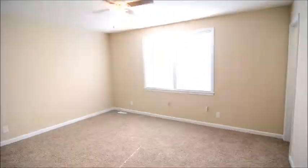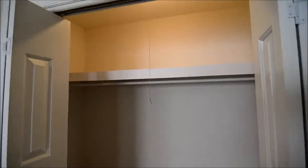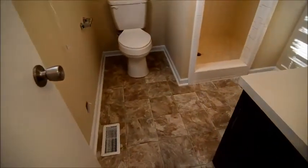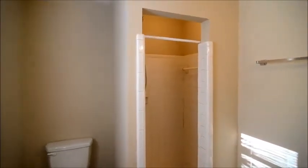And of course, our master bedroom, last but not least. The ceiling fan looks out to the backyard, and it has a nice-sized closet with a light. And the ensuite master bath features a single vanity and a tiled shower stall.